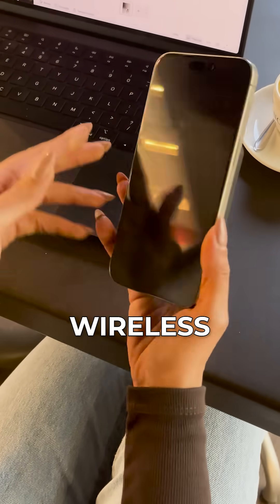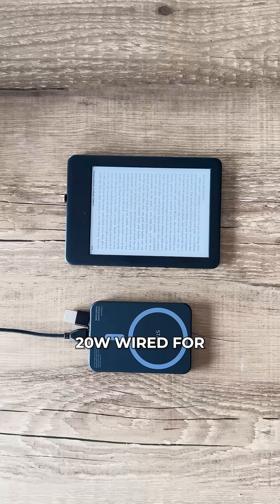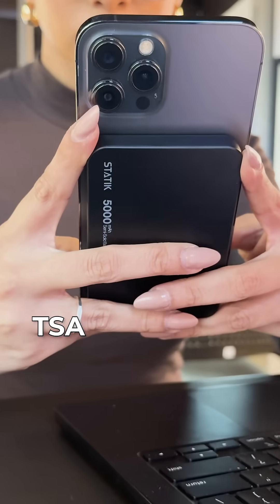Reason 3: It's MagSafe wireless with 20 watts fast charging — 15 watts wireless for your iPhone, 20 watts wired for everything else. Premium aluminum build that's TSA approved for travel.